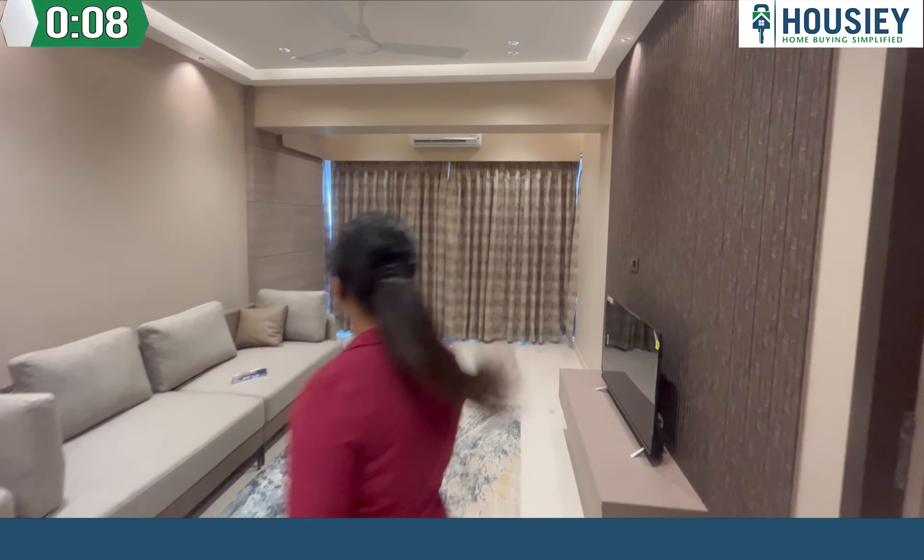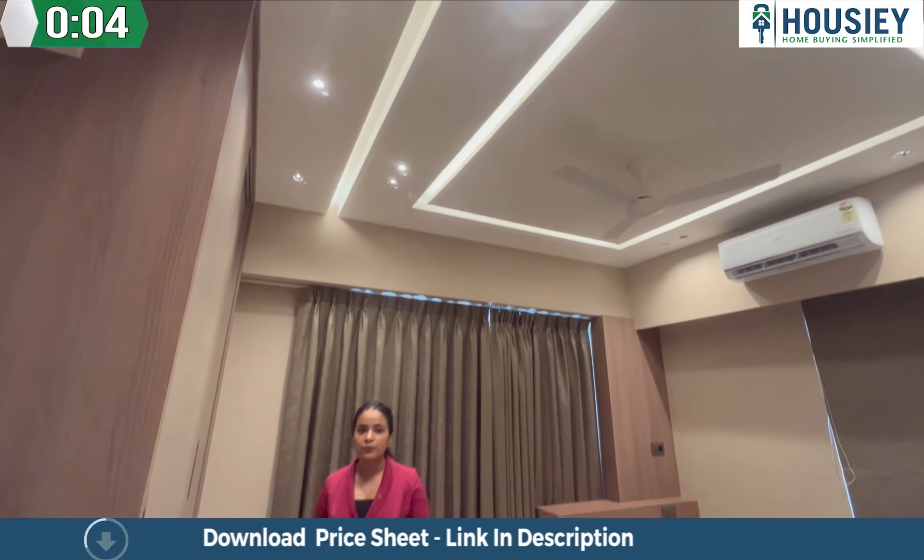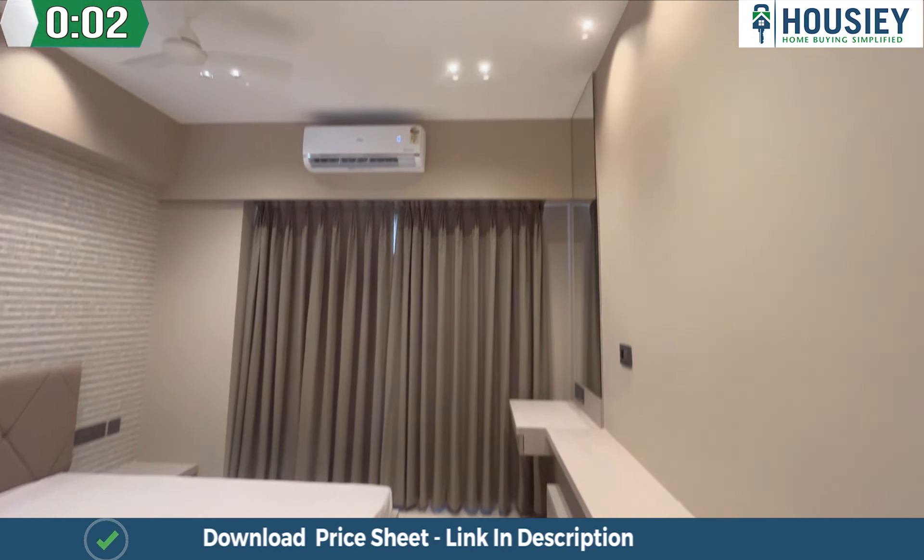This is our living area which is around 2.8. This is an 81 square foot kitchen. This is the master bedroom. 136 square foot common bedroom.